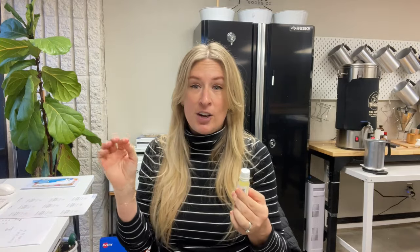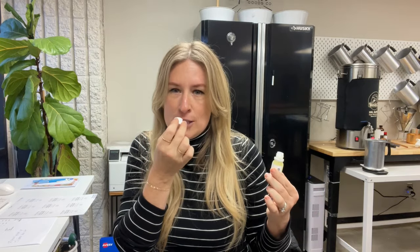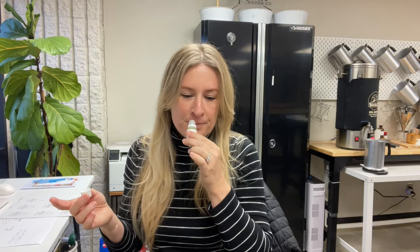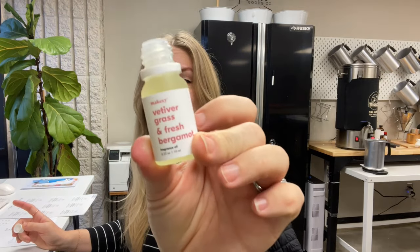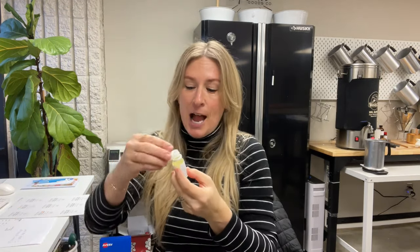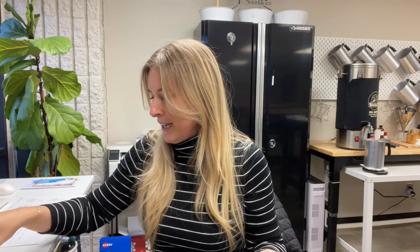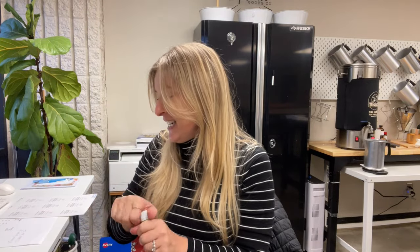Vetiver Grass and Fresh Bergamot. I did smell this one already because anything vetiver, I'm usually signed up, and my customers love bergamot. I had to do some research — bergamot is actually a citrus, like a little green citrus fruit. They really love this one. I have this running joke that I'll never make a grass candle, but if there was ever a chance where I did break my rule, it would be Vetiver Grass and Fresh Bergamot. The other components are just like saving it for me. I'll have to look at the notes to see how the grass is being represented in the scent. So far, my favorite is still the tea and Jasmine Bunca.